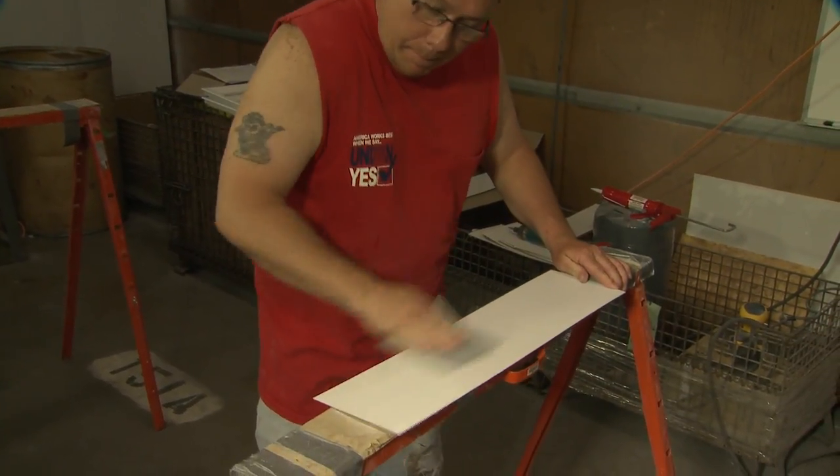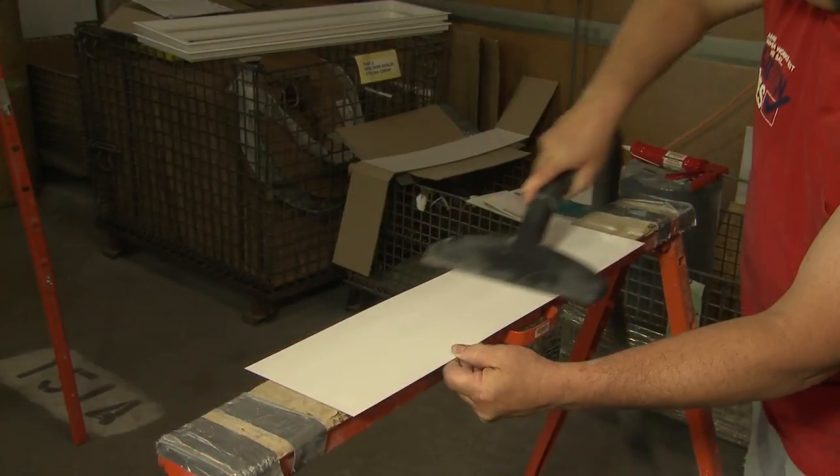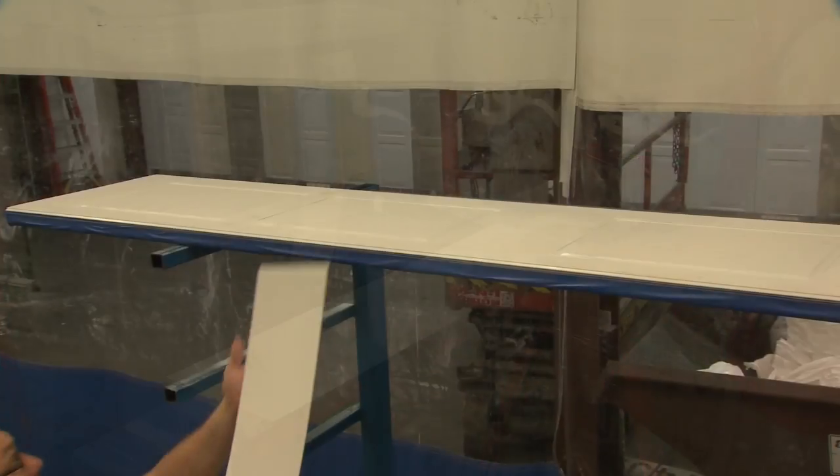A test sample is also readied. This sample is used to check that the finish and color remain correct throughout the process.